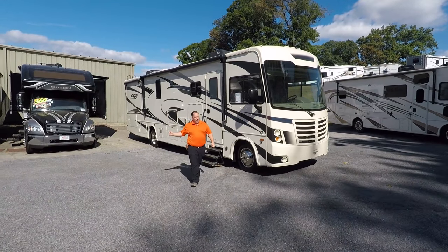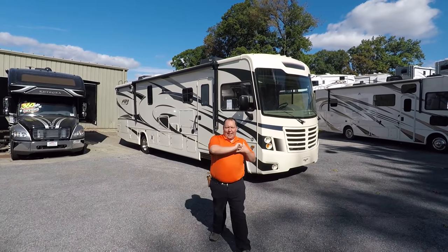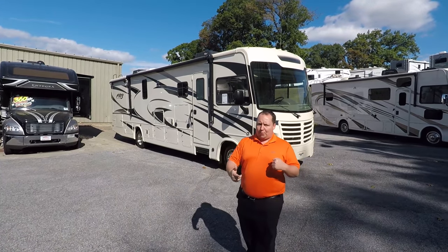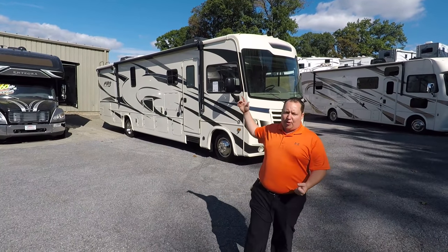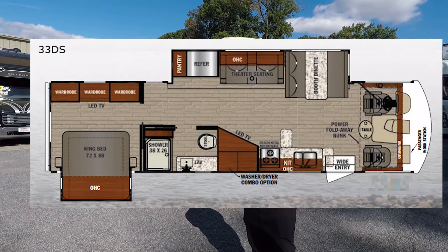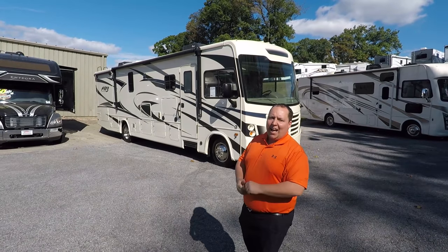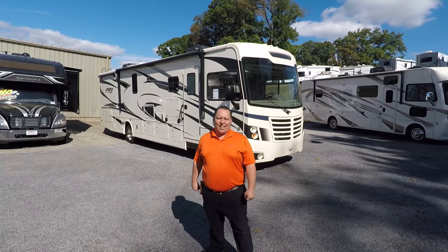Hey everyone, I'm Matt. Welcome back to another video. Today we are taking a look at a new floor plan from Forest River — this is the 2020 Forest River FR3 model 33DS. We are going to take a look at the outside features first, then the inside features, then I'm going to give you three things I love about this motorhome and three things I dislike about it.